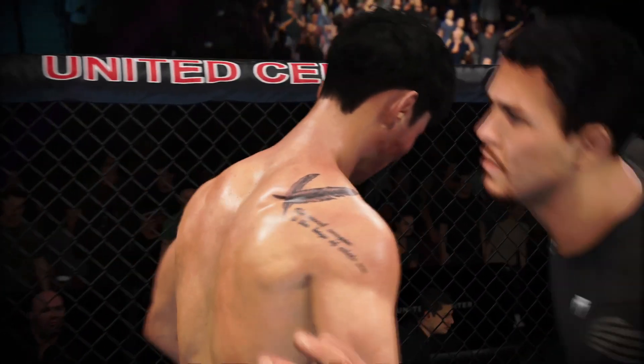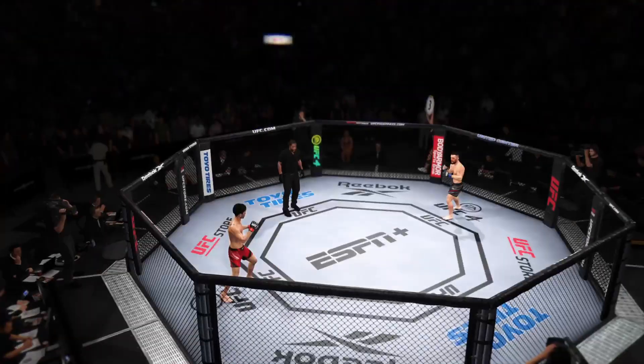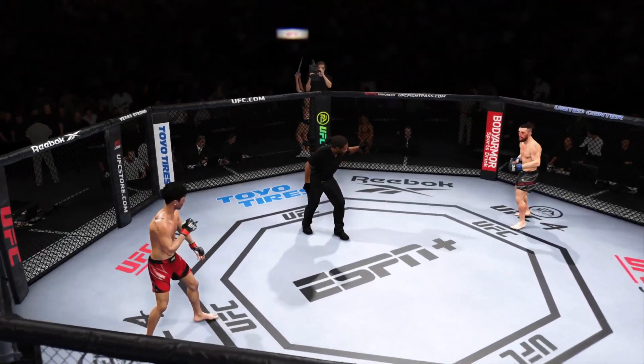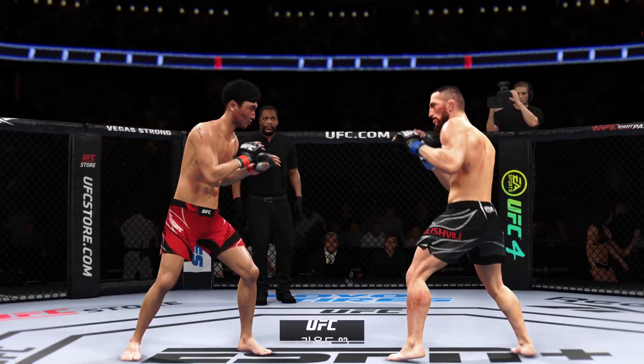That was beautiful — you got hurt, you should have put him away. You just heard it. Ready to fight? Here we go — third round of this championship fight.